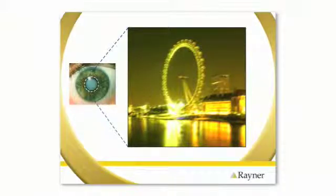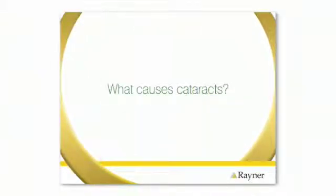A cataract can also make the colours of your world seem dull and yellow. The exact cause of cataracts is unknown, although we do know that it is related to ageing. Other factors that can contribute to the formation of a cataract are poor diet, smoking, disease, as well as a family history.